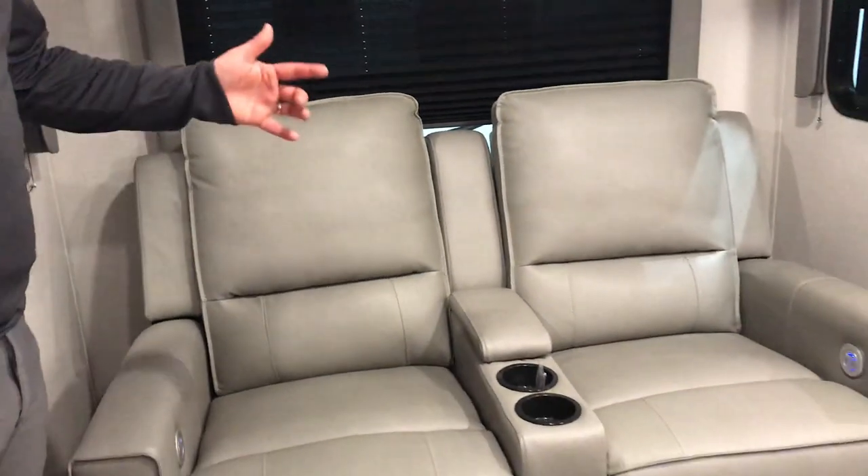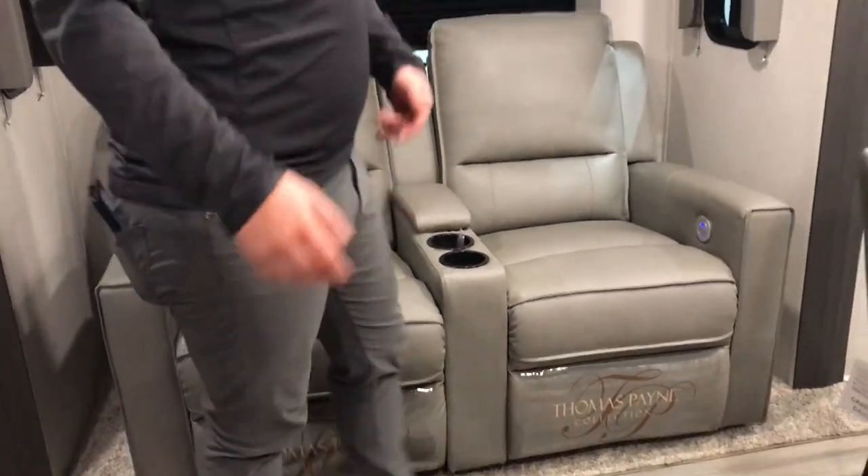And then just to your right on this slide, you have your power recliner. Those are gonna do your lights and massage — because you gotta have massaging theater seats when you go camping.